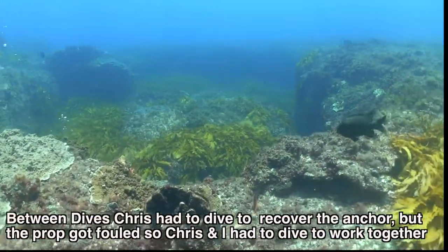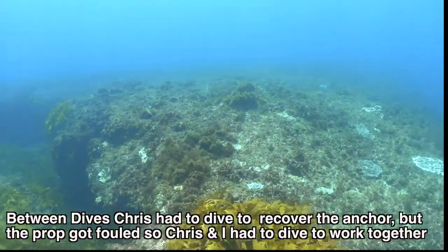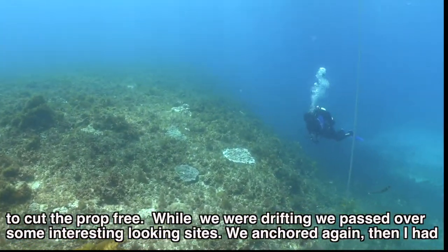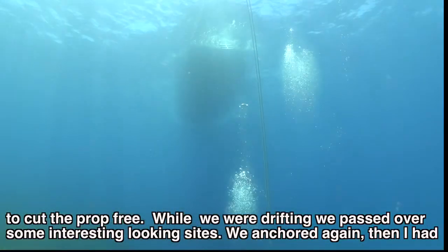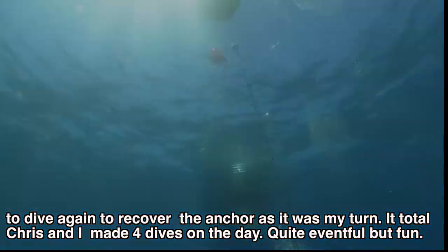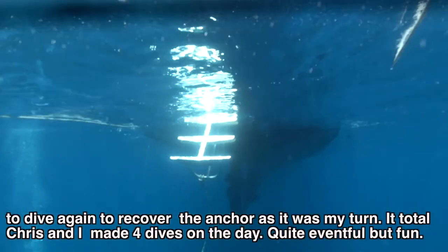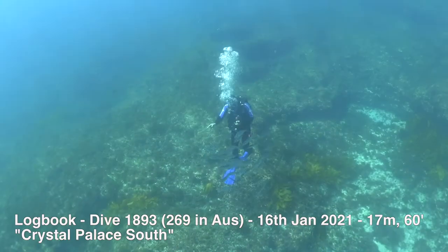Between dives, Chris had to dive to recover the anchor, but the prop then got fouled so Chris and I had to dive and work together to cut the prop free. While we were drifting, we passed over some interesting looking sights. We anchored again, then I had to dive again to recover the anchor as it was my turn. In total, Chris and I made four dives on the day. It was quite an eventful day, but a lot of fun.